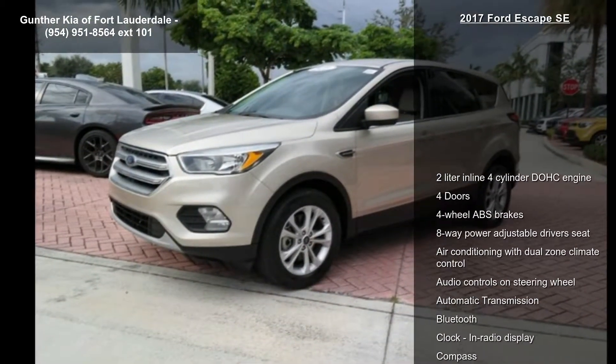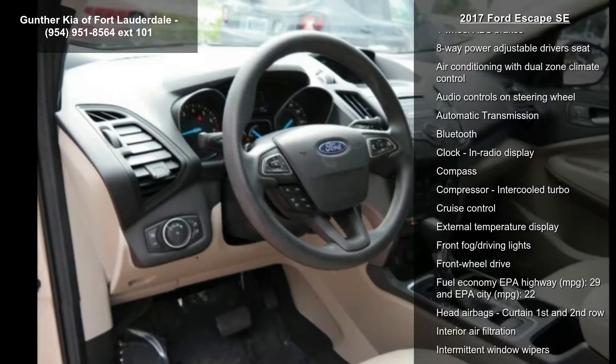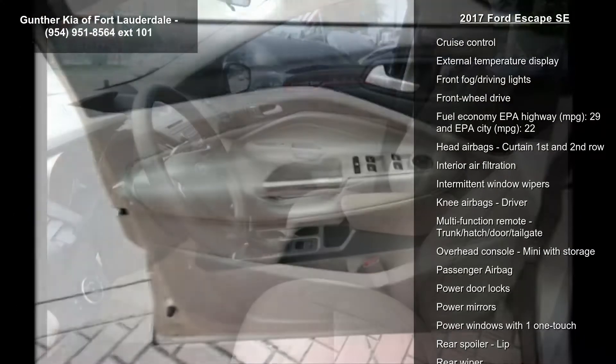Some of the top features included with this vehicle are a 2-liter inline 4-cylinder DOHC engine, 4 doors, 4-wheel ABS brakes, 8-way power adjustable driver's seat, and air conditioning with dual-zone climate control.